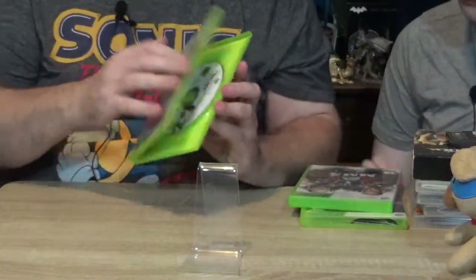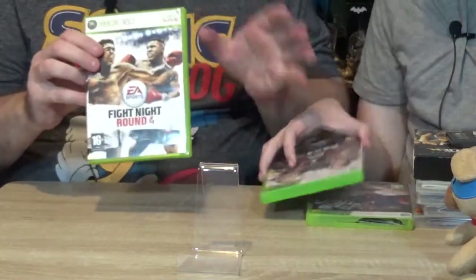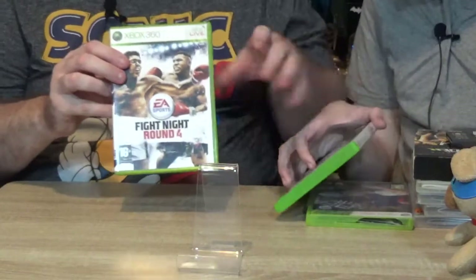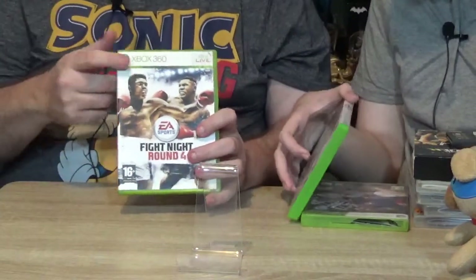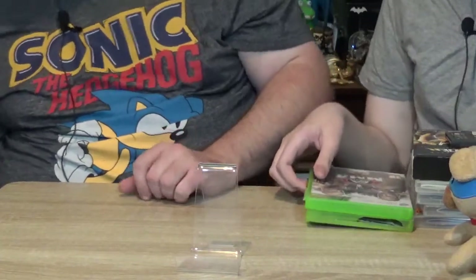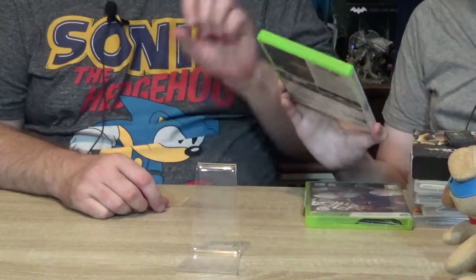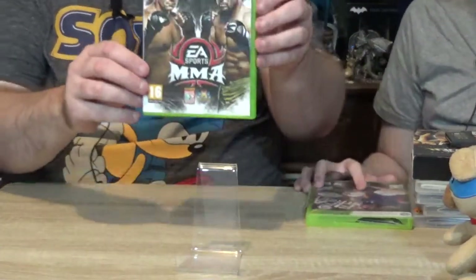Everything here is all there. When I do future episodes there may be some differences — actually, there is one difference I'll show you in a minute. And the next game, EA Sports MMA for the Xbox 360.